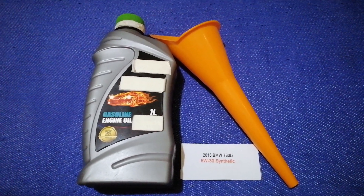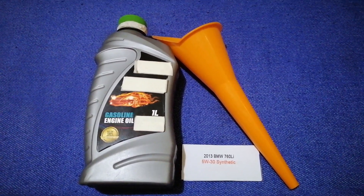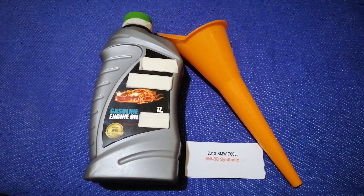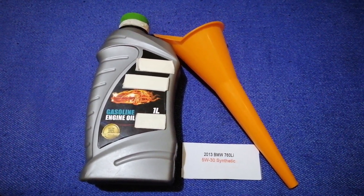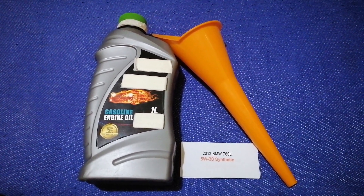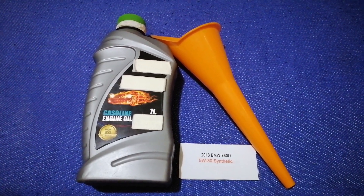So once again, the oil type for the 2013 BMW 760 Li is 5W-30 Synthetic. If your 2013 BMW 760 Li uses a different type of oil, or if you know a cheaper place to buy oil for your car, make sure to leave a comment and let the rest of us know. Don't forget to check the video description for the most recent price. Thank you for watching — please like and subscribe.